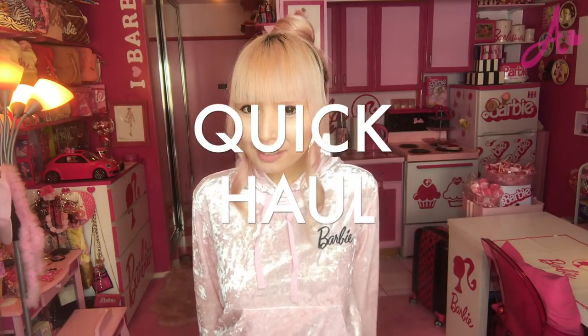Hi Barbie dolls! I'm Azusa Barbie, Barbie lovin' in West Hollywood. Thanks so much for my video. Today's video is a super quick haul video because I really wanted to share just one item before it gets sold out. So it's gonna be super quick.